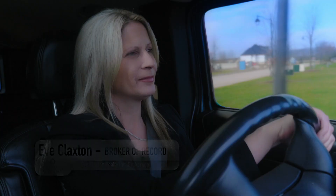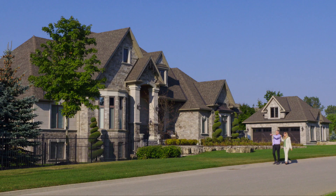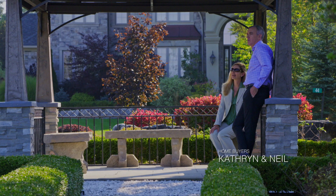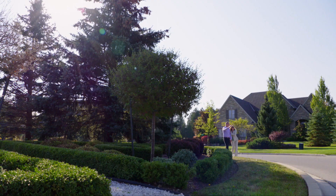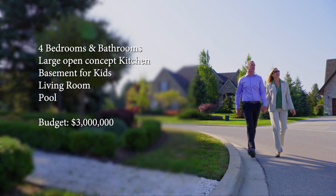I'm pretty excited to show my clients three spectacular houses. Neil and Catherine absolutely love what downtown Toronto has to offer, but Neil's company has recently relocated to Guelph. Their new house has to have at least four bedrooms, four bathrooms, a large open concept kitchen, a living room, a pool, and a basement for the kids. Their budget is $3 million.